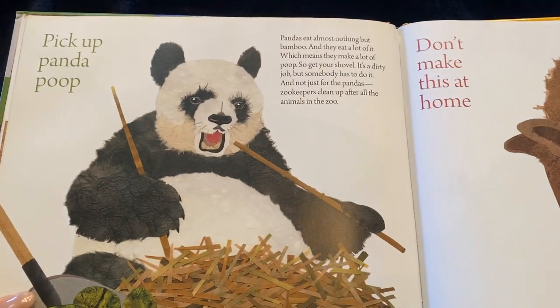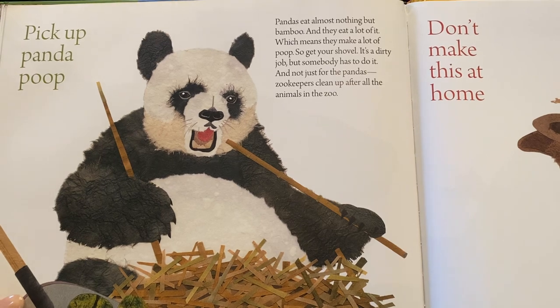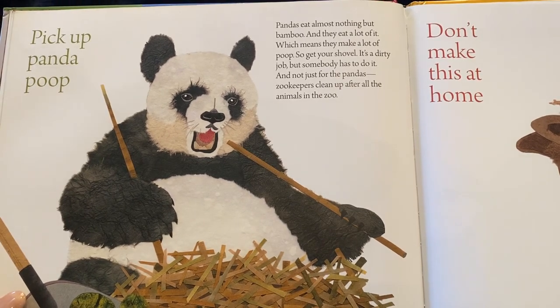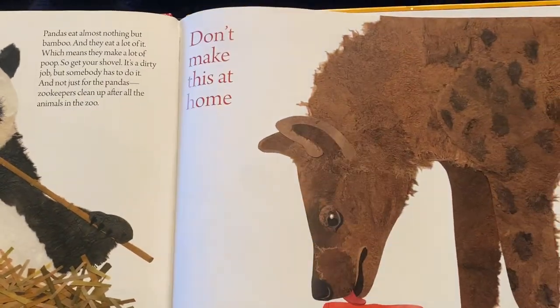Or pick up panda poop. Pandas eat almost nothing but bamboo, and they eat a lot of it, which means they make a lot of poop. So get your shovel — it's a dirty job, but someone has to do it. And not just for the pandas. Zookeepers clean up after all the animals in the zoo.